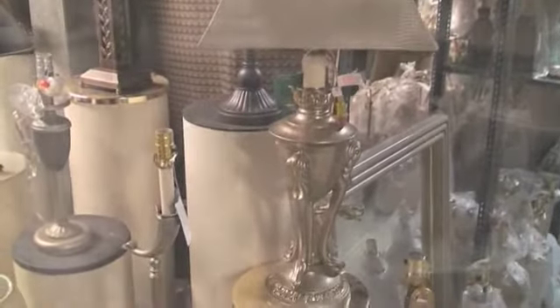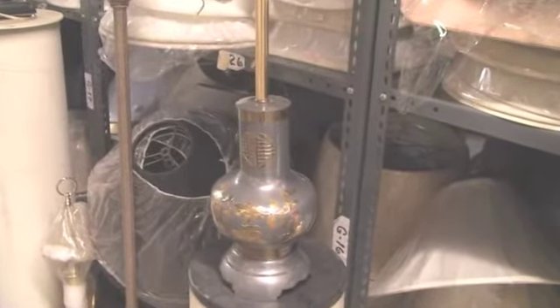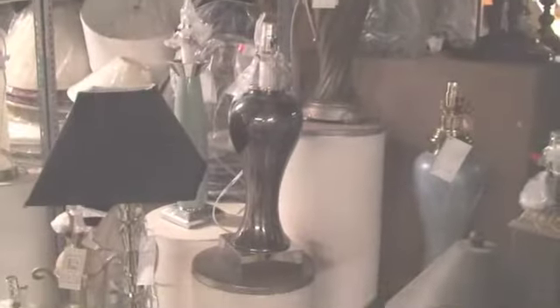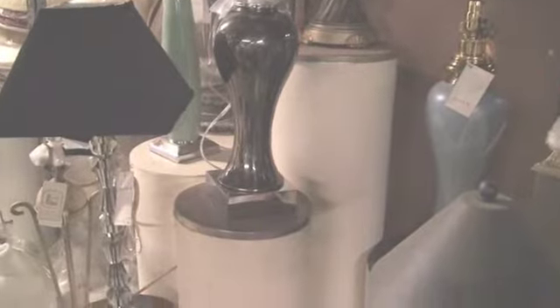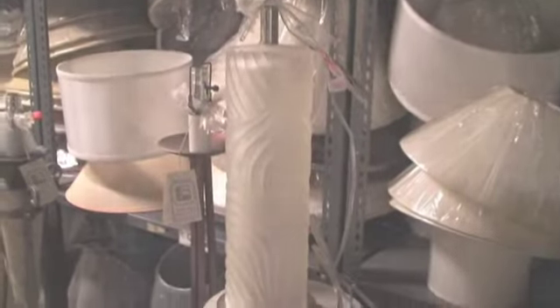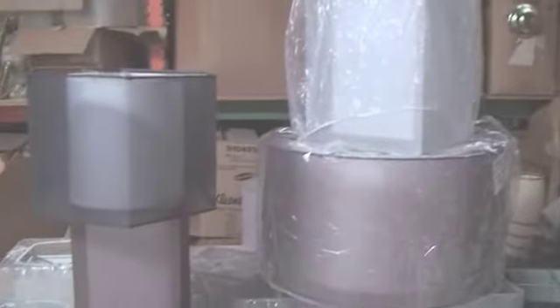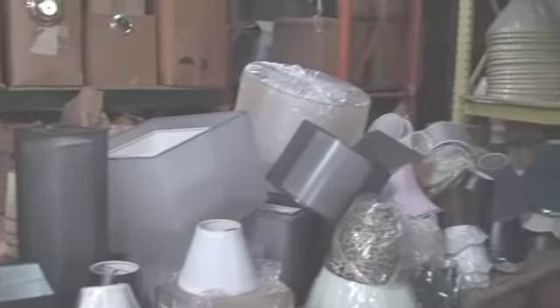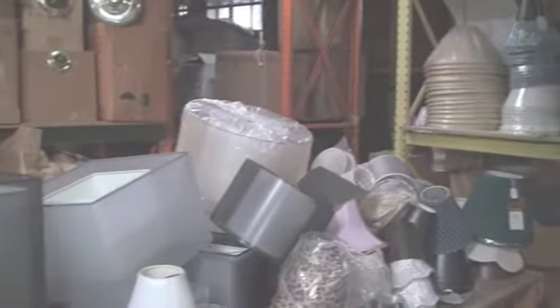Zinc cast lamp. This is also pewter and brass — they don't make them anymore. Zinc cast lamp. Zinc cast lamp with a chrome finish. Frosted resin lamp. More shades everywhere you look — hanging from the ceilings, on the shelves in cartons. Very modern up-to-date designs. The see-through organza silhouette shades have been very popular for the last few years.